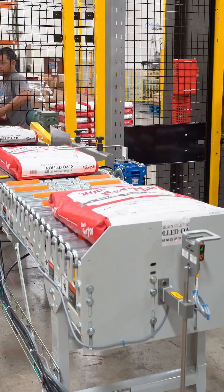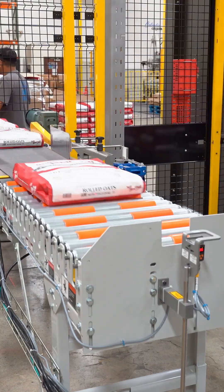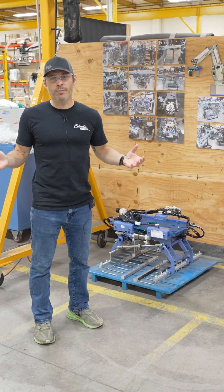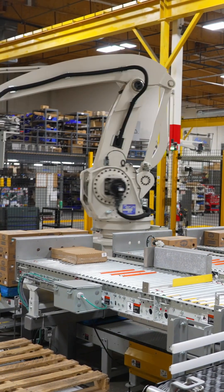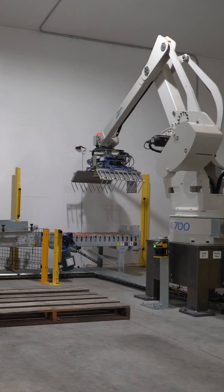We've also designed high-speed pail end effectors and high-speed bag end effectors. It's a wide spectrum of designs that we've implemented and are still running today in the field at our customer facilities.